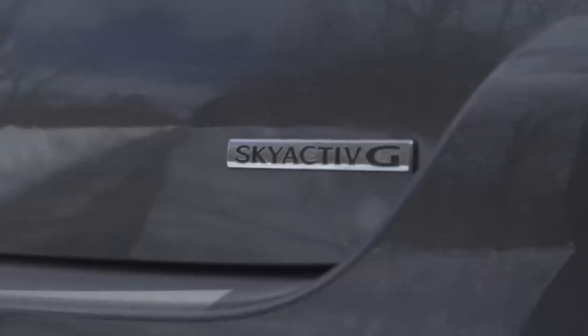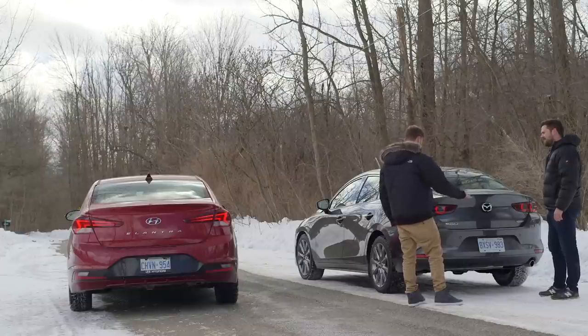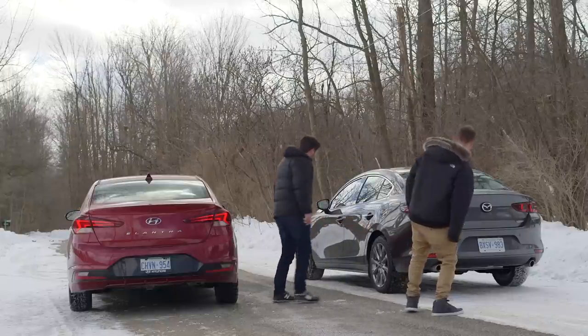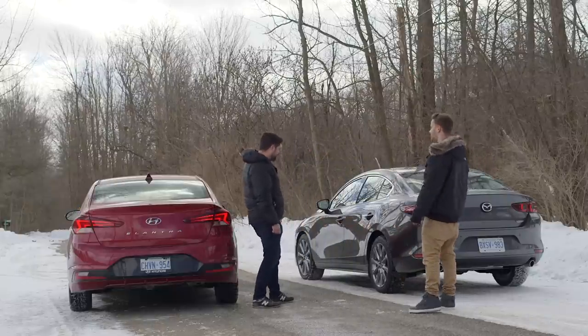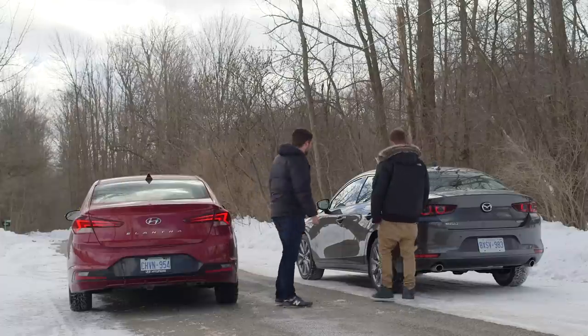This is a Skyactiv-G engine — not the Skyactiv-X. Skyactiv-X is coming, and it's really awesome. I'm very excited about that engine because that's compression ignition. It looks good. I'd take it in Soul Red Crystal, which absolutely trumps that Fiery Red, by the way. Styling — Mazda completely wins. Interiors next.